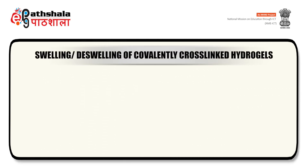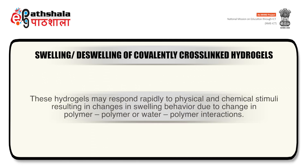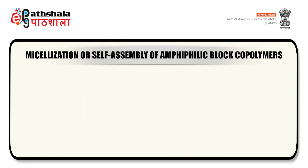The second type of polymers are covalently cross-linked hydrogels that undergo swelling or deswelling. Investigations into stimuli-responsive polymers have often focused on hydrogels that swell in aqueous media. These hydrogels may respond rapidly to physical and chemical stimuli resulting in changes in swelling behavior due to changes in polymer-polymer or water-polymer interactions. They may be synthesized in a conventional manner resulting in small pore size, or by various other approaches to result in macroporous hydrogels. The third type are amphiphilic block polymers which undergo self-assembly or micellization.